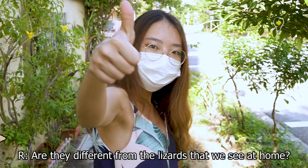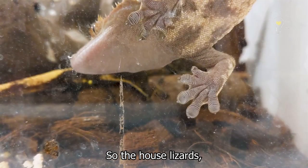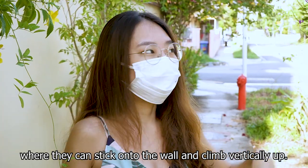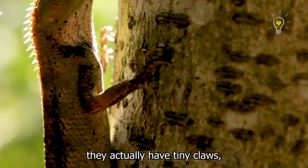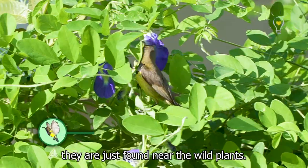Are they different from the lizards that we see at home? Both are lizards which belong to a group of reptiles, but their toes are a bit different. The house lizard has toe pads with suction packs so they can stick onto walls and climb vertically. For the changeable lizard, they have tiny claws and cannot really stick onto walls, so they just climb onto stems and trees and are found near wild plants.